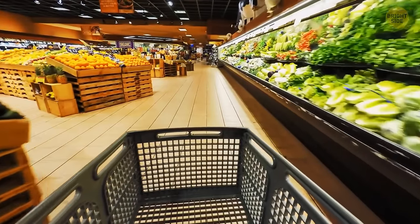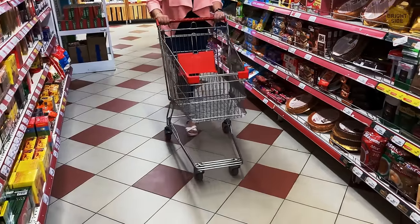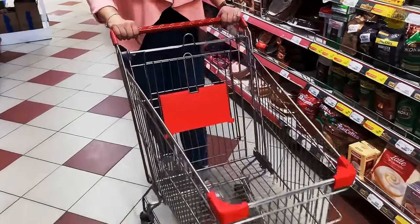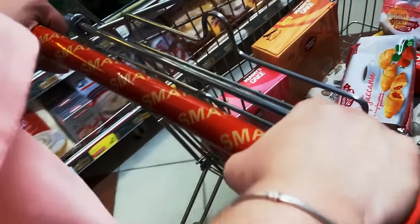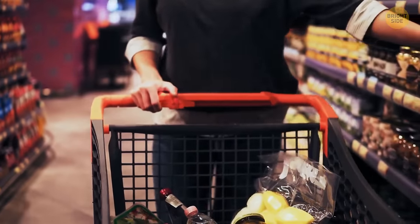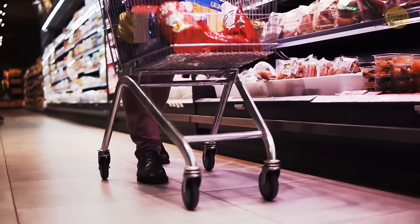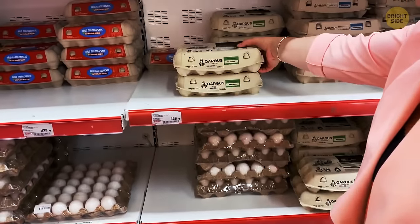If you've ever examined a regular grocery cart, especially the fold-out section, you probably noticed those metal loops jutting out. They're designed to protect the items you carry in your cart — you can use them to hang bags with soft items you don't want to accidentally squish with heavier products, like bread or easily breakable things like eggs.